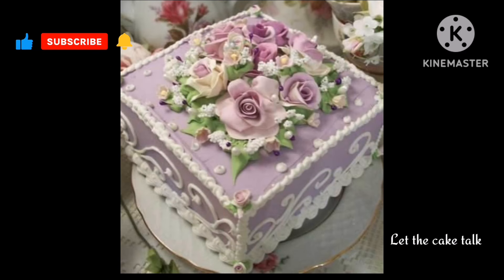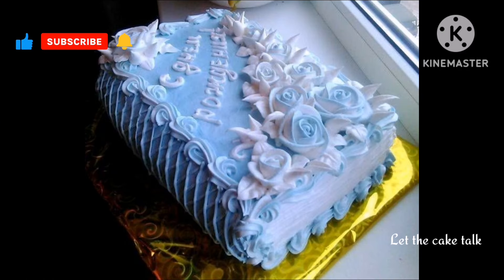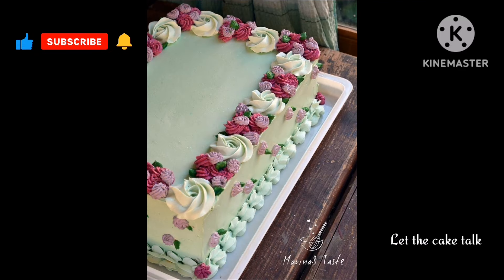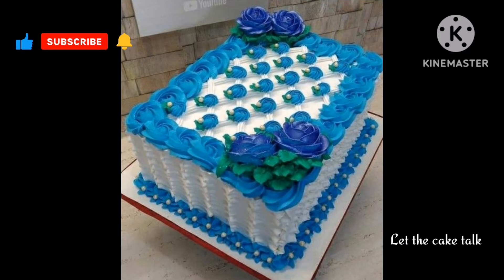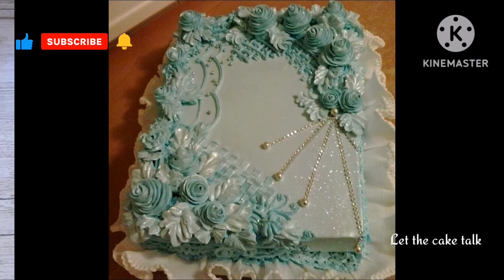I hope friends you liked today's collection of beautiful scale shape cake designs. If you like any design or if you are new to my channel, then please don't forget to like this video and subscribe to my channel, and please don't forget to press the bell icon so you don't miss any other amazing video like this one.